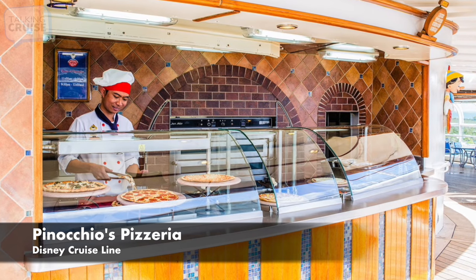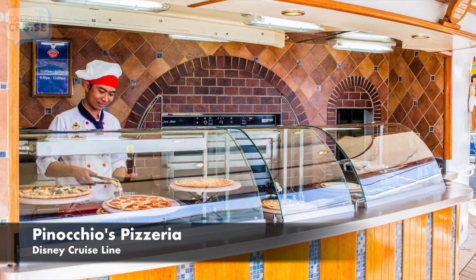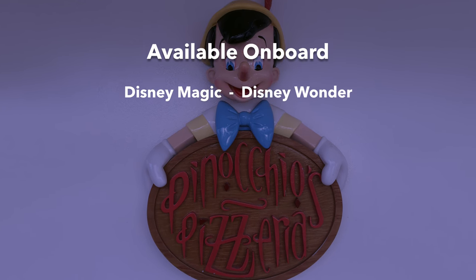Pinocchio's Pizzeria, featuring slices of hot pizza throughout the day. Thanks for watching our ultimate guide to the free dining on board cruise ships. I know all those options made me hungry. Don't forget to like this video, post your comments and questions, and subscribe for more Talking Cruise.